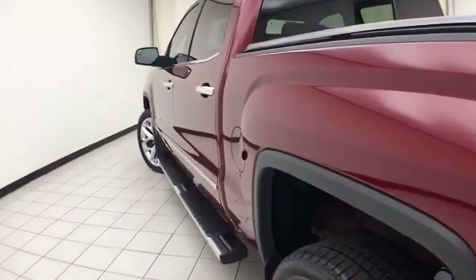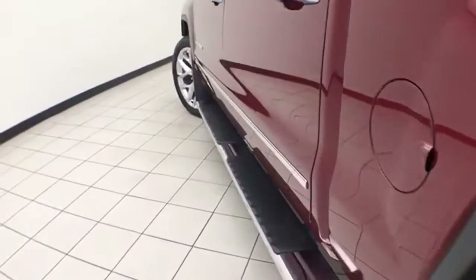And speaking of clean, there are no dents or dings in the body. Step bars make it easy to get in and out, especially for kids or shorter passengers.